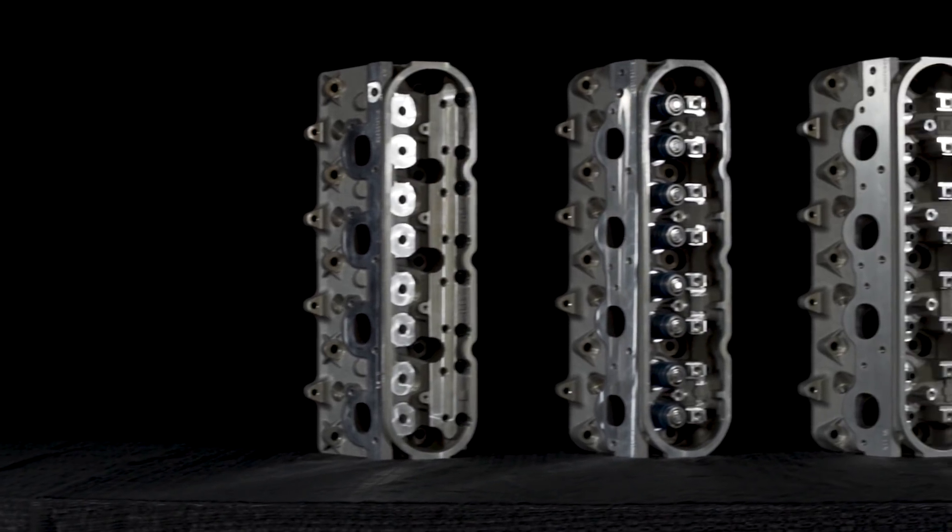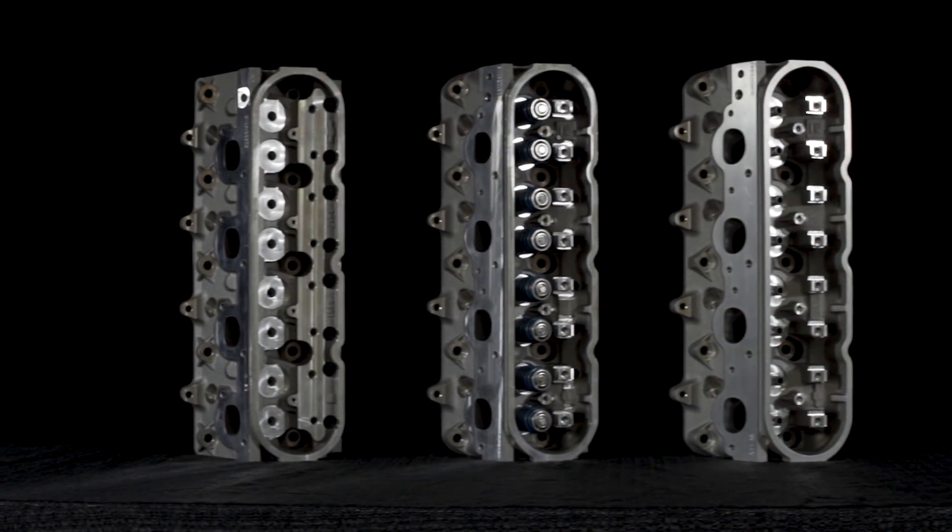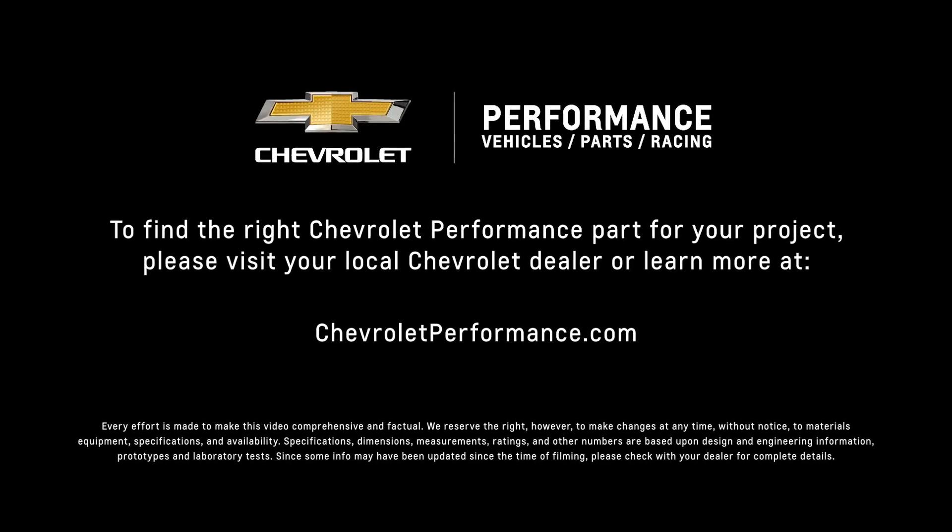I hope this quick look at our LSX cylinder heads helped you learn a little more about how it might be the perfect fit for your project. If you're ready to get started today, please call or visit your local Chevrolet Performance dealer, or learn more at ChevroletPerformance.com.